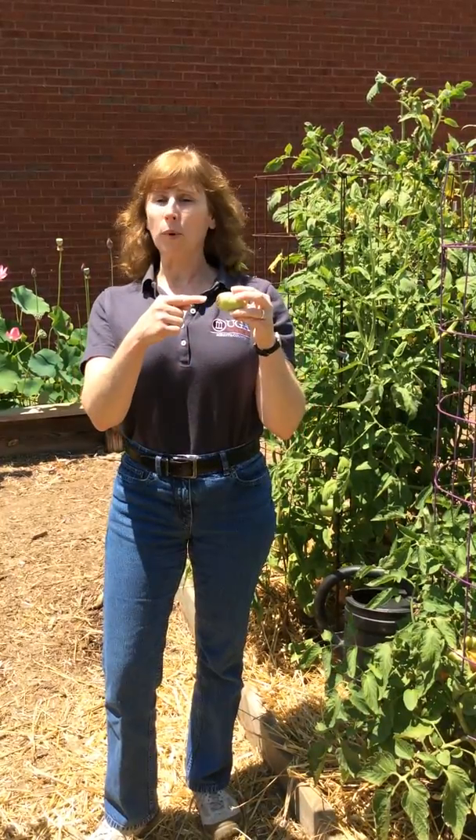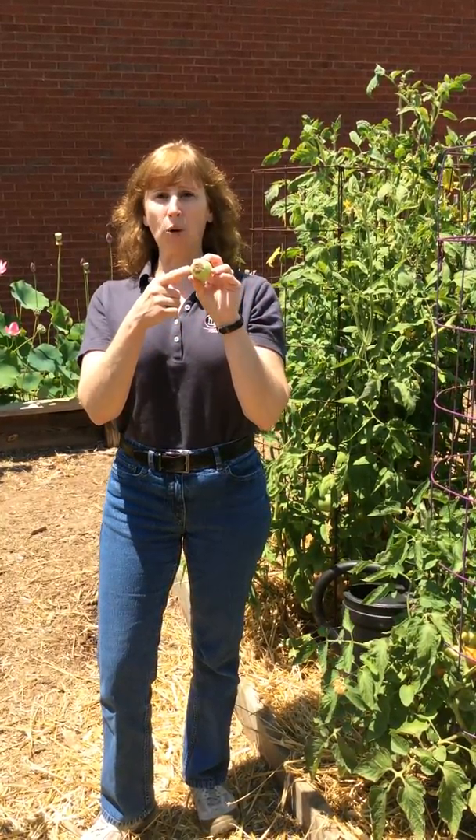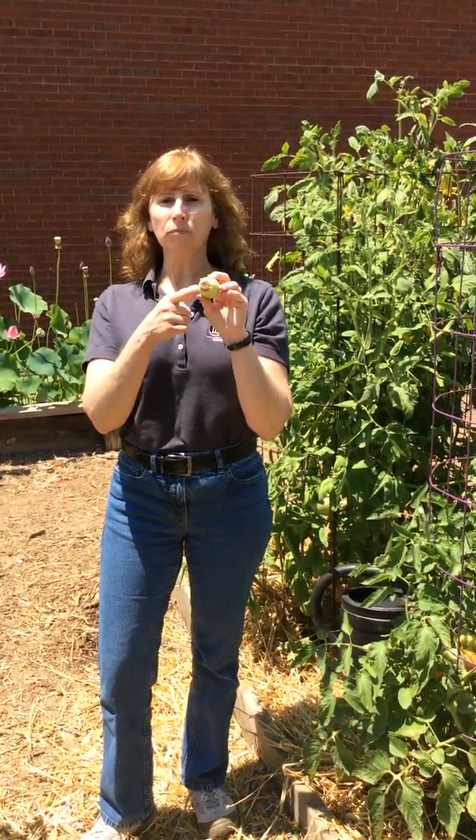Blossom end rot is exactly what it sounds like. At the end of the tomato, where the blossom was attached, the tomato begins to rot. This blossom end rot can affect other plants too, including watermelons and peppers.